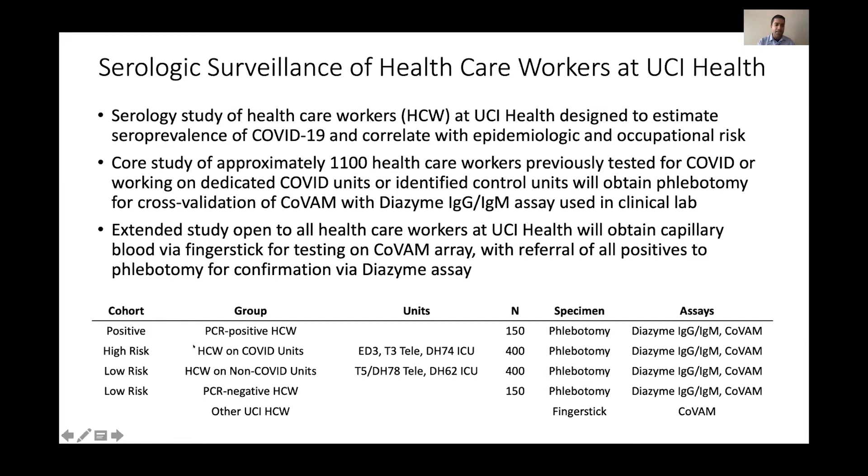Some of the tested healthcare workers are either PCR-positive or PCR-negative — approximately 300 of those. Then we have high-risk and low-risk workers. High-risk workers are on the COVID units: an emergency department unit, a telemetry floor, and an ICU. Low-risk workers are on two telemetry floor units and an ICU unit. There are about 400 workers total in each of the high-risk and low-risk cohorts.